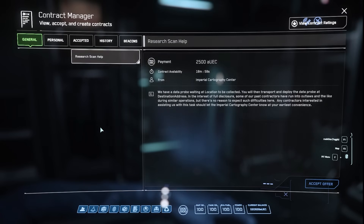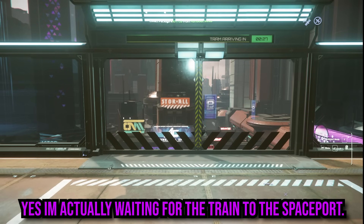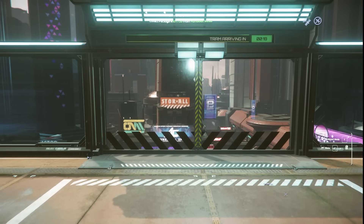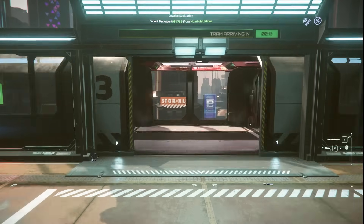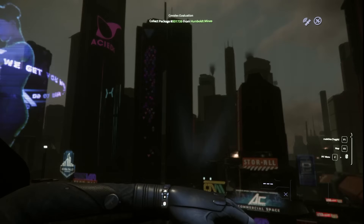With Star Citizen, you pick up a contract, go to a location, move every single box individually into your ship, make sure your ship is ready to fly, fly to the other area, put the boxes into a box at your destination — which probably doesn't work. You basically have to do every single aspect yourself.